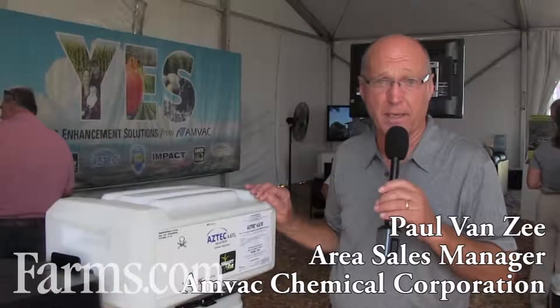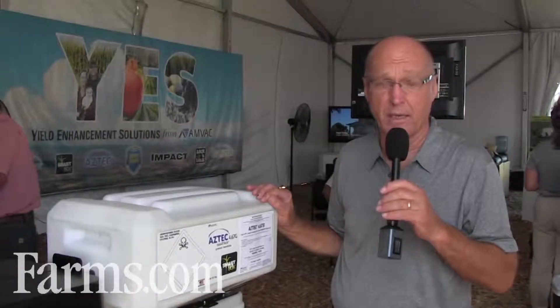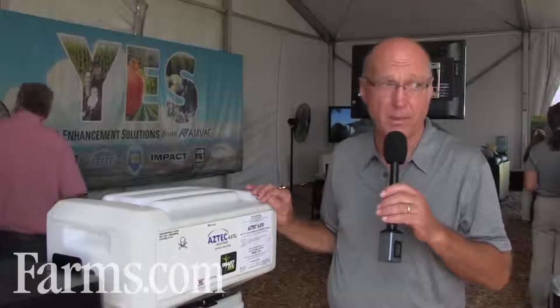I am Paul Van Zee with AMVAC Chemical. I am an Area Sales Manager for AMVAC in Iowa. What I'd like to talk to you today about is our AMVAC SmartBox system.